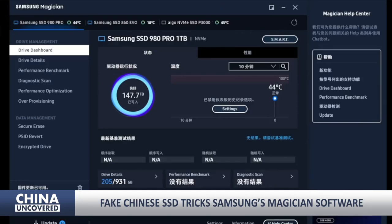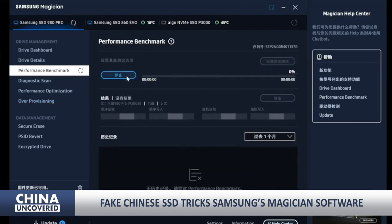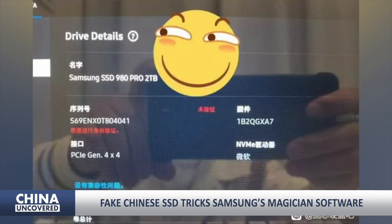One may have thought Samsung has done its best to prevent counterfeiters with its powerful Magician software, designed to optimize only Samsung-branded SSDs. Yet a Chinese user from the Baidu Tieba, via Harukaze5719 forums, found the opposite.